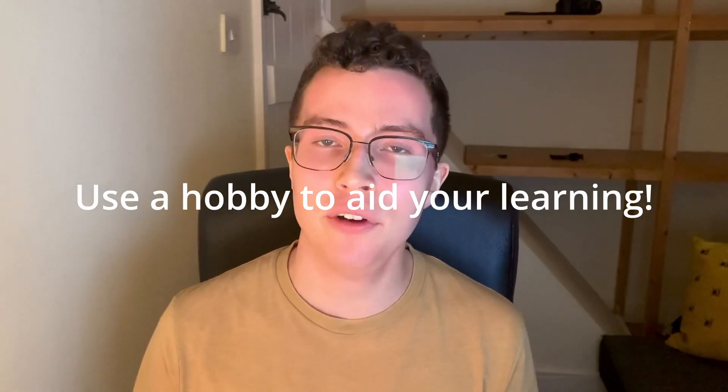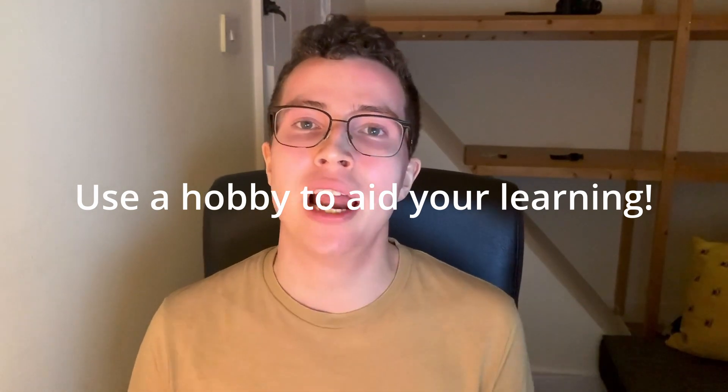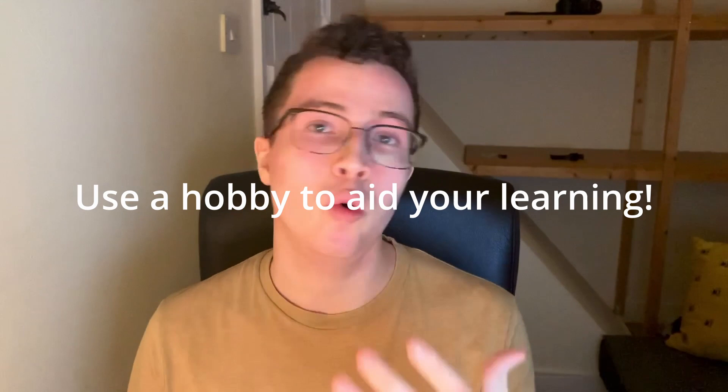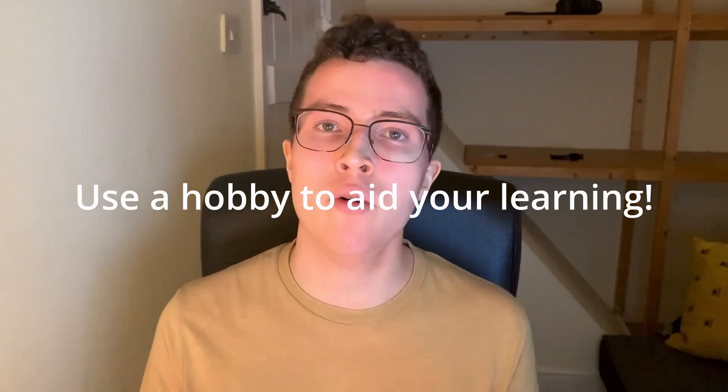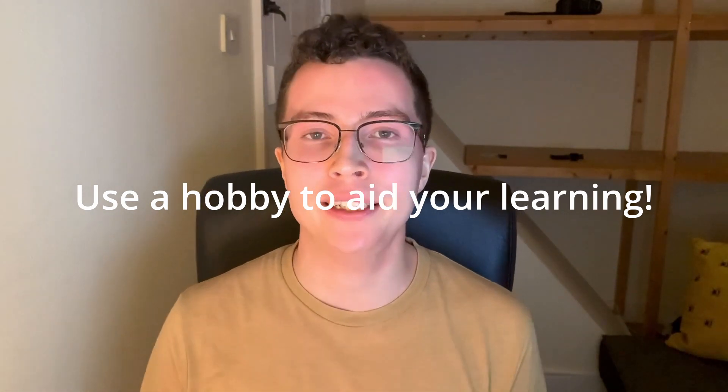The thing that really helped me the most was making videos. If you look at other videos on this channel, there are quite a few A-level content videos — those are topics I picked while doing A-levels that I wanted to learn more about and that would make good videos. Writing a script, recording it, creating and editing the video, watching it multiple times — that whole process really got it stuck in my memory and was fun and enjoyable. I'm not saying necessarily do that, but find something you like doing — be it song, videos, drawing — and use that to turn your learning into something fun to help it stick.